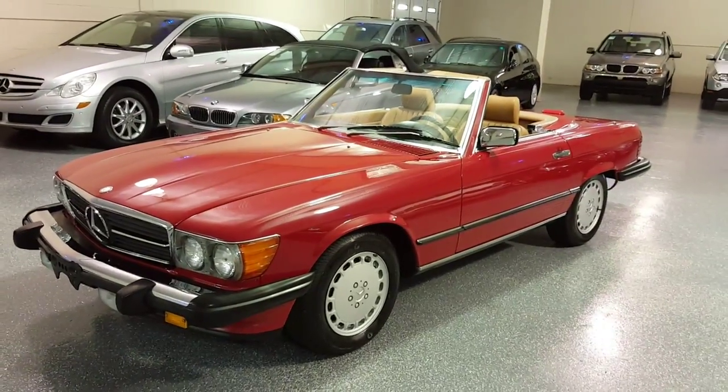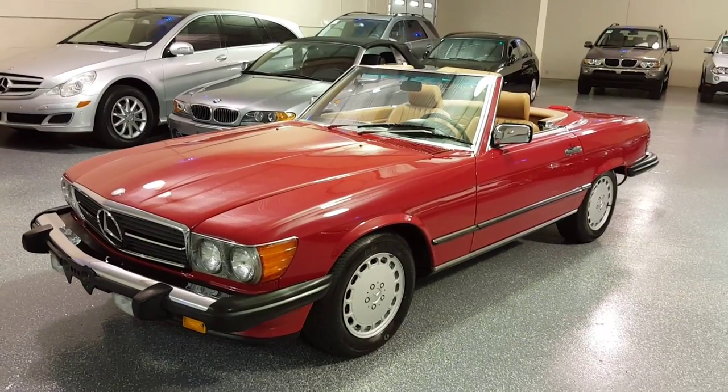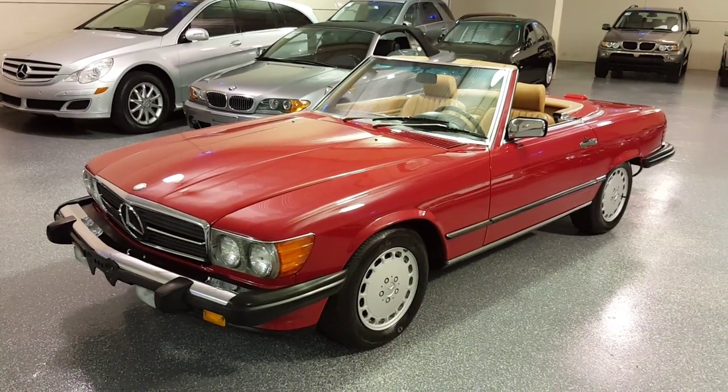Hello, this is Jeff and welcome to Select Motors LTD. Visit our website at SelectMotors.com. This is a 1988 560 SL.